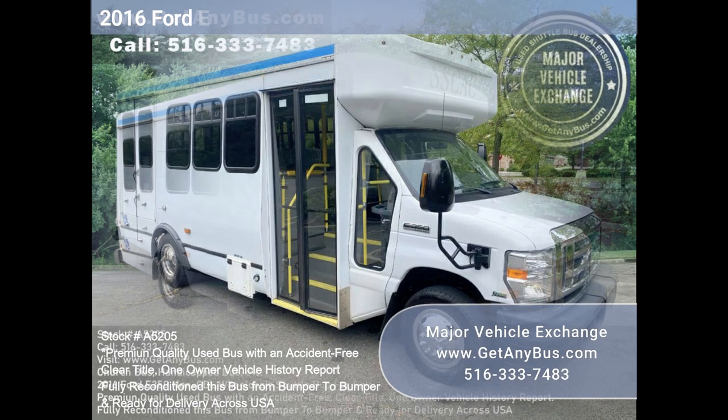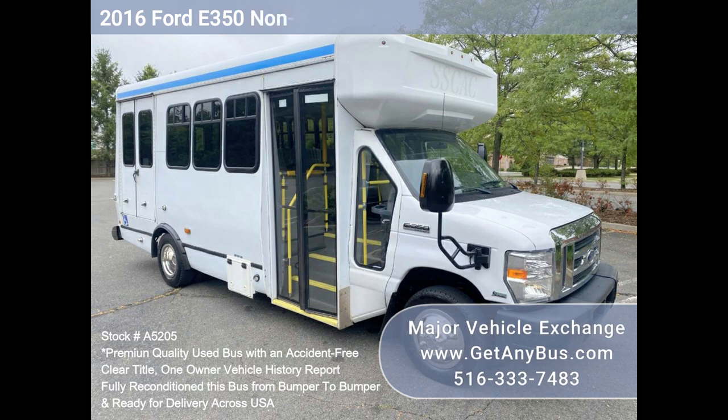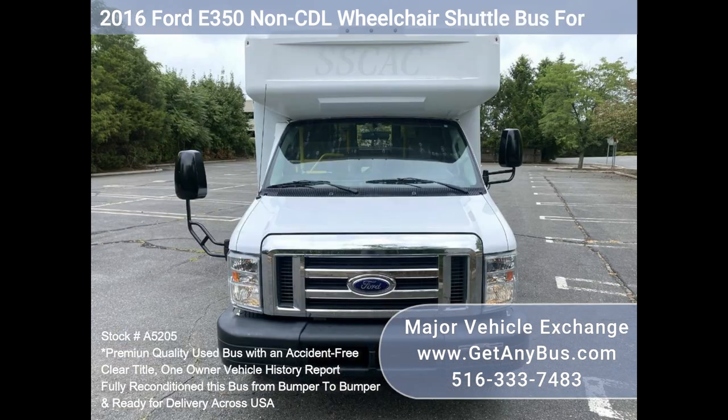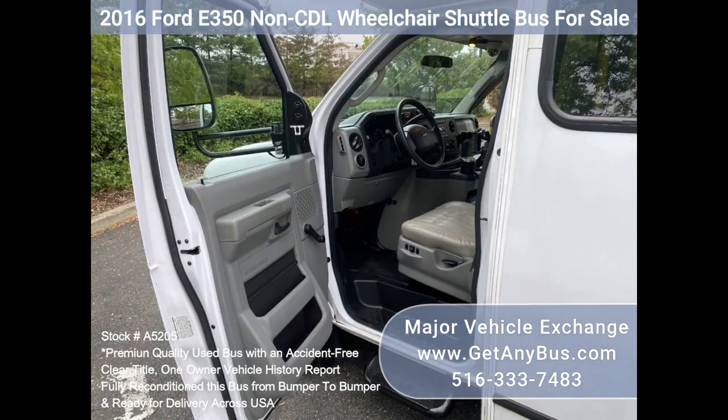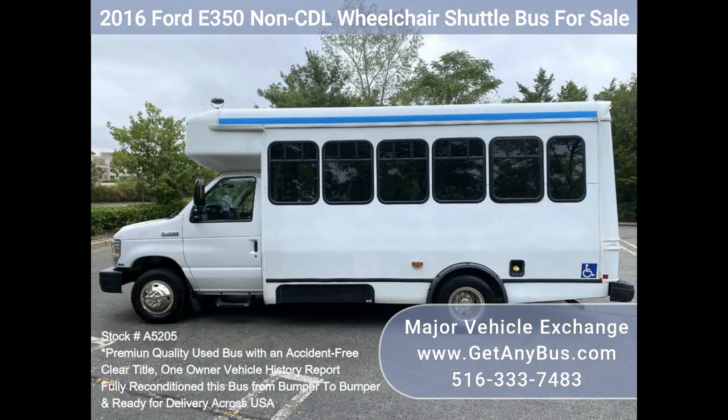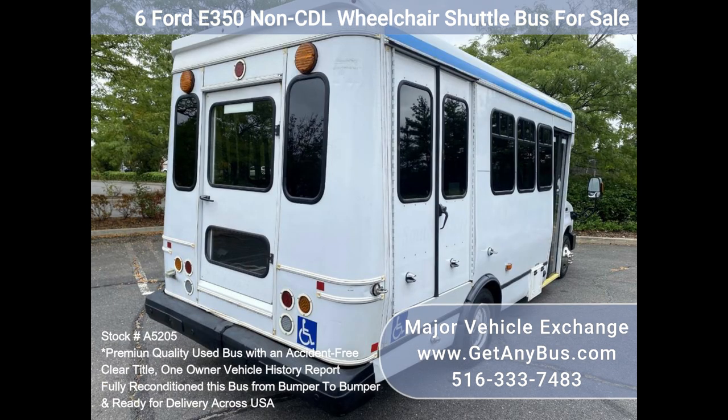Major Vehicle Exchange presents a 2016 F-350 non-CDL wheelchair shuttle bus for sale, Stock No. A5205. This fully reconditioned bus seats 12 passengers with up to 4 wheelchair positions plus the driver. It is equipped with a dependable and durable Triton 5.4L engine that delivers superb performance and power under load with only 99k miles. This engine is well known for its power and reliability.